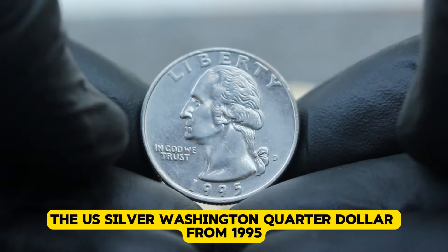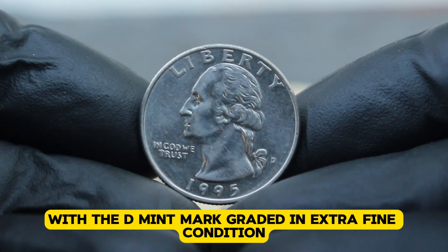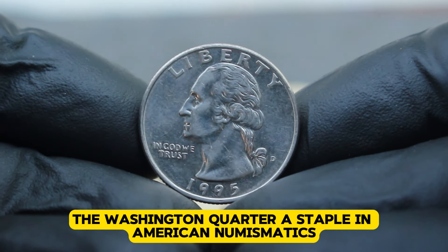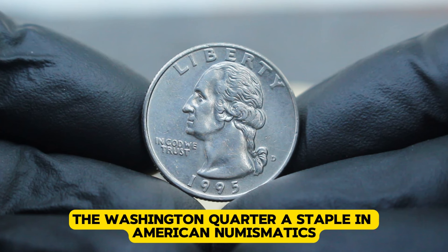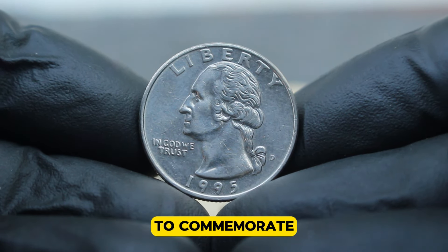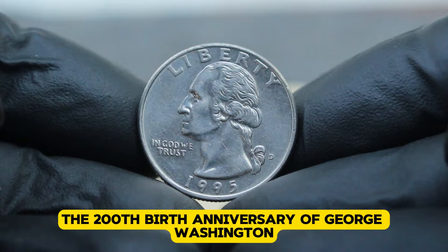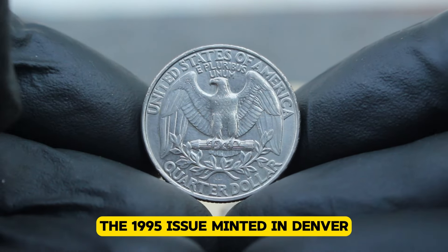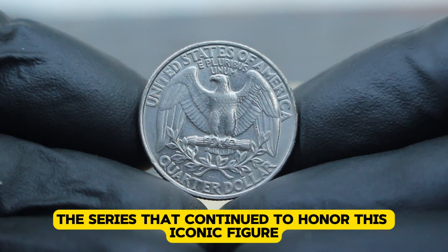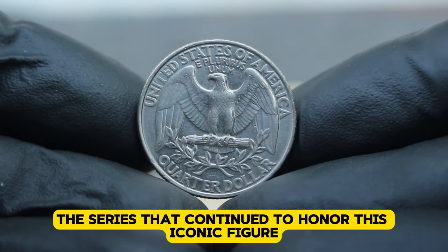Next up, the US silver Washington quarter dollar from 1995 with the D-mint mark, graded in extra fine condition. The Washington quarter, a staple in American numismatics, has a rich history dating back to its introduction in 1932 to commemorate the 200th birth anniversary of George Washington. The 1995 issue, minted in Denver, is part of the series that continued to honor this iconic figure in American history.